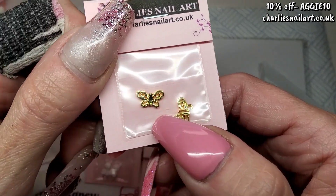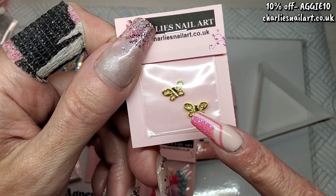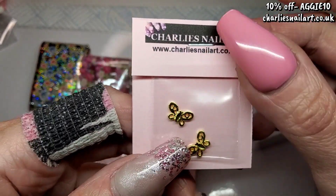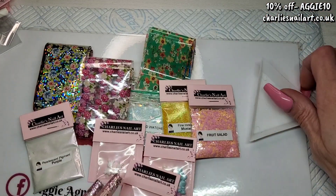Lastly out of the mystery pack, we've got tiny little gold butterflies. How sweet are they? They're teeny weeny little things. They're not curved but they are very small. So that's it for the mystery pack.